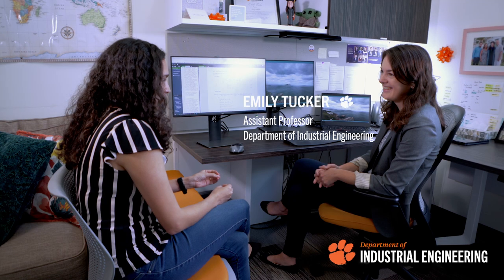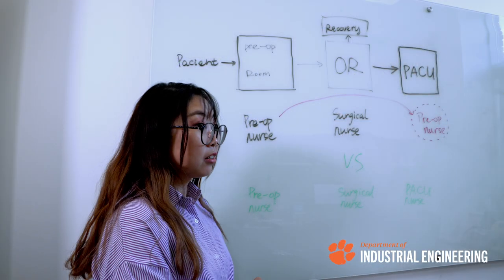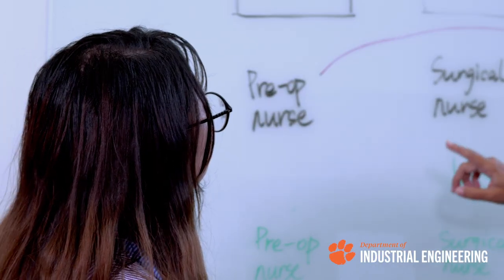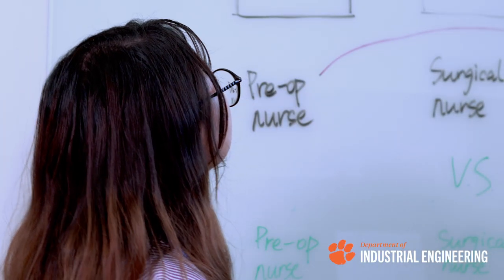If you are interested in projects with a mix between the two areas, Clemson IE is a good place for you. If you are interested in more than one field, our professors have a lot of collaborations between OR and human factors, and between OR and math. Our professors also have projects working with industry in areas like manufacturing and quality control.